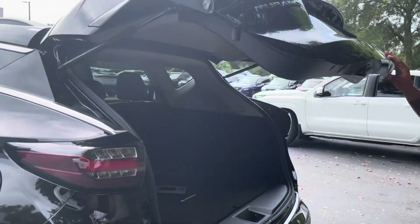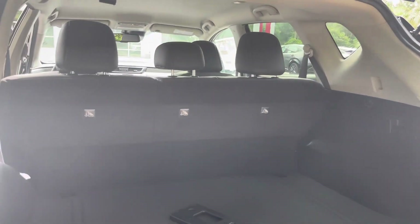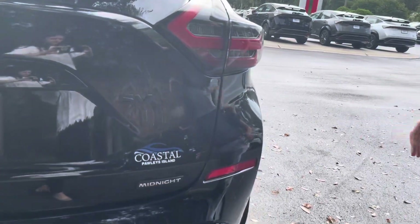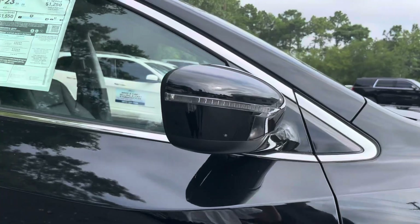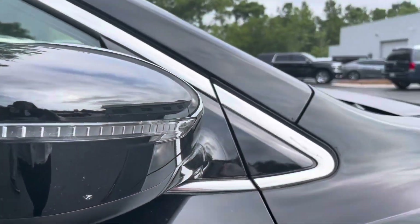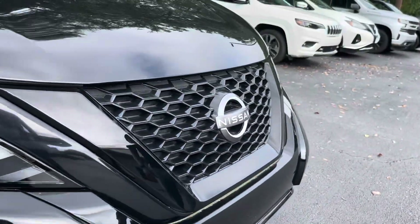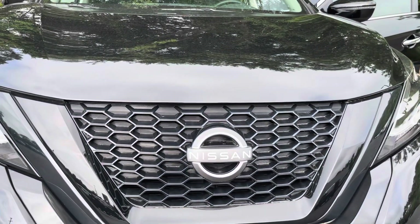Moving on into the trunk. Right here you get the nice Midnight Edition badge. And then another thing is you got these nice turn signals on the mirrors — integrated turn signals is what they're calling. And then the last piece is up front — it's a nice black grille in the shape of a V to show Nissan's sport appearance.